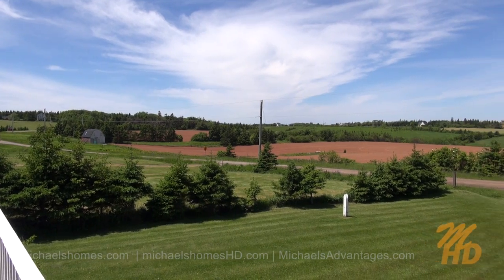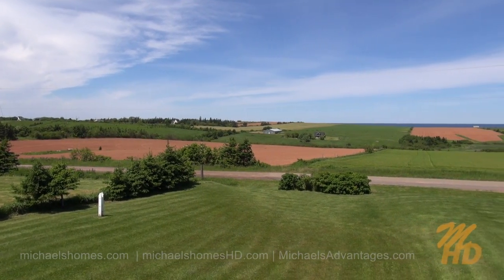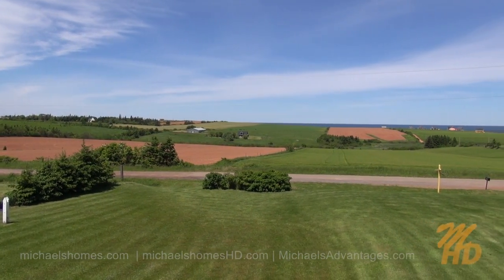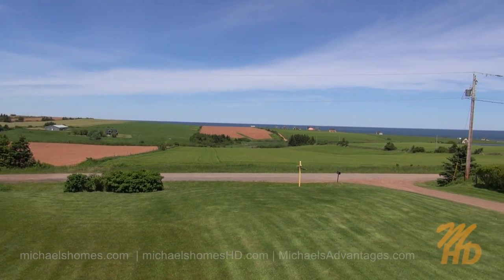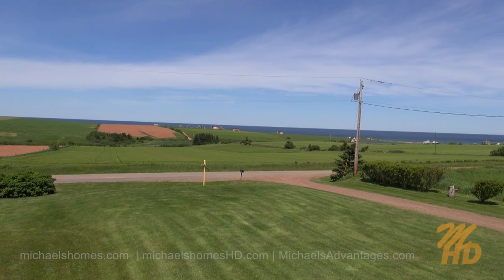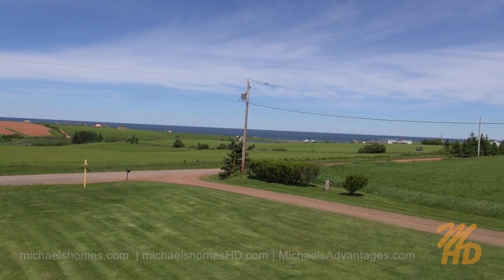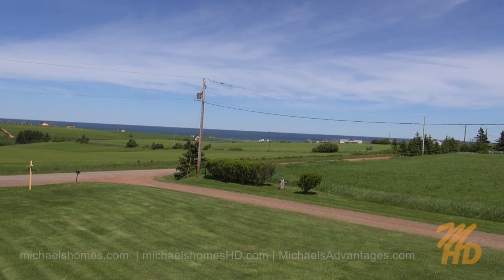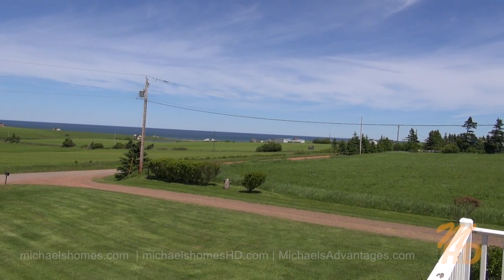That paved road is originally the way that I came in, and this house takes the award for the most amazing panoramic view. That barren field just behind there is the ocean, with access to one of the nicest beaches you're going to find in PEI. That clay road takes you right down to the beach. There's also a pond there, and you can see a little peek of beach right there in the distance.